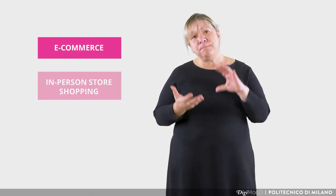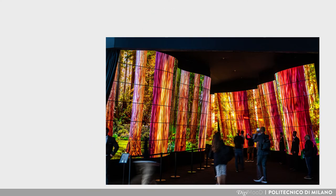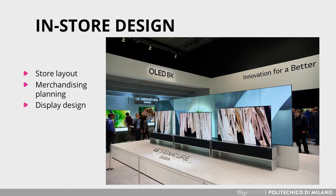The new shopping experience connects both the benefits of e-commerce and in-person physical store shopping. Its techniques are applied to two main areas: on one side, store exterior, which includes storefront, store entrance and window display; and on the other side, store interior, which includes store layout, merchandising planning and display design.